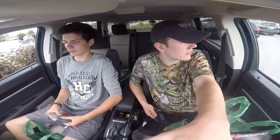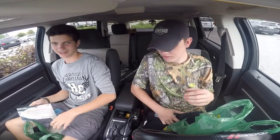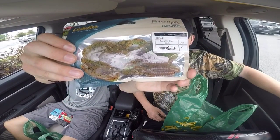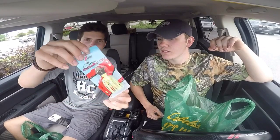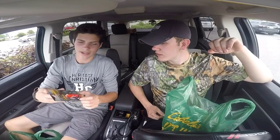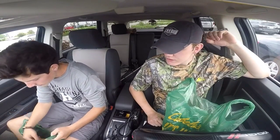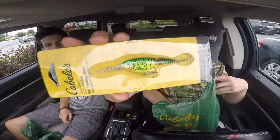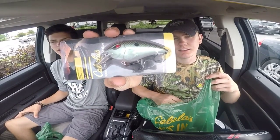We got back from Cabela's. We're just going to go through our stuff and show you what we got. I spent $24.76. My first item was some crawdad action soft plastics — color is Pumpkin Turret. Then I got a Chatterbait, which I've never used before. Then I got a lipless crankbait — it's kind of red and dark brown. Then I got a jointed suspended shad, green and orange, and another big shallow-diving crankbait — shad color, dives two to five feet.